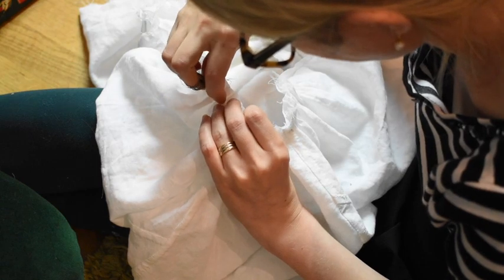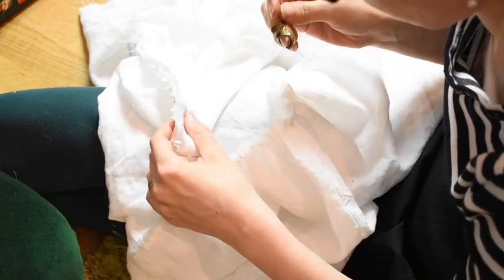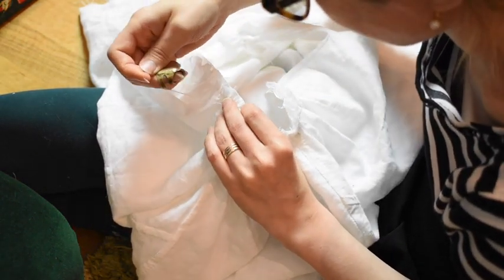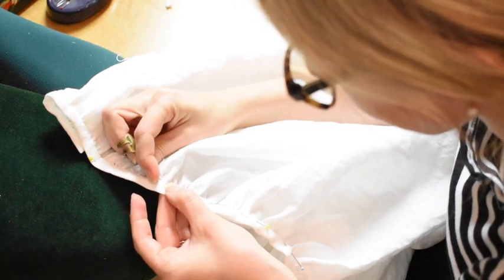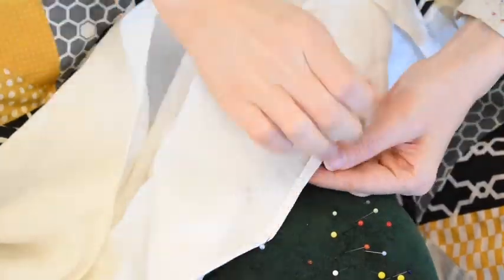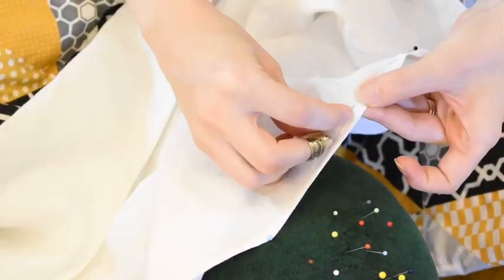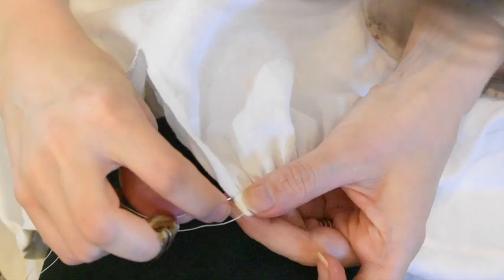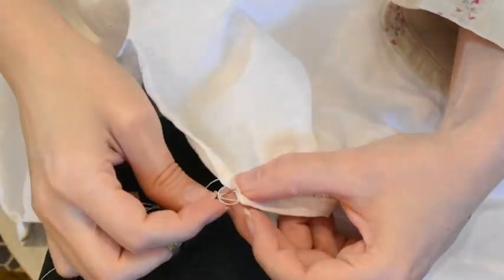Now I can attach the neckband. The neckband is sewn to the right side and then folded over to the wrong side. Now I am finishing the neckband with hemming stitches. Now it is time to hem the bottom — I wish hemming could be this fast in real time, although I actually enjoy slow sewing. The slit needs a thread loop for the button: I make a few loops with my linen sewing thread and then cover them with buttonhole stitches.